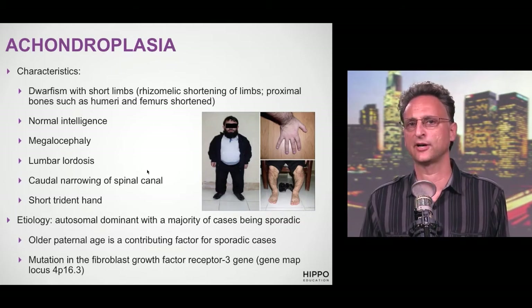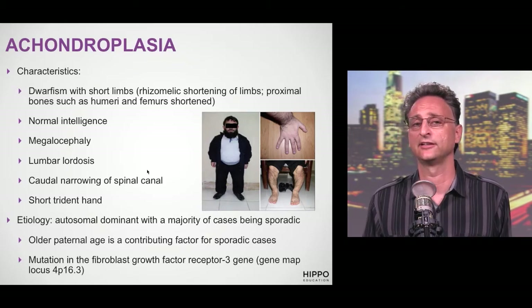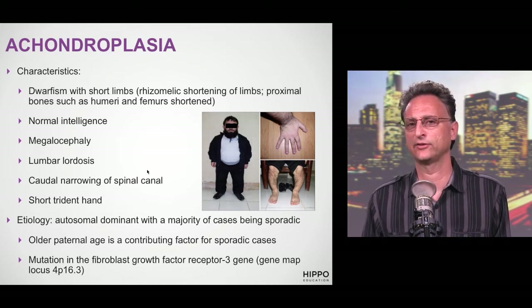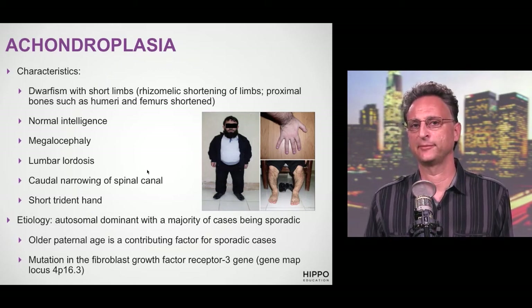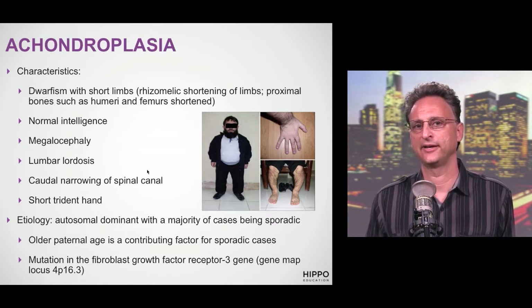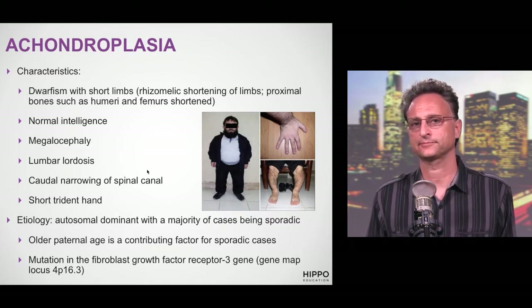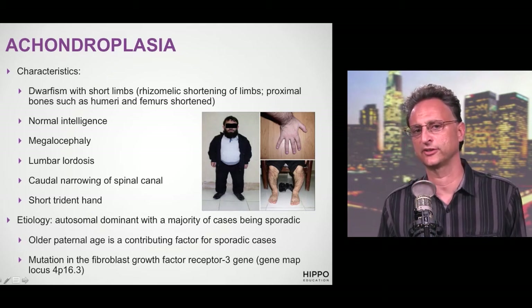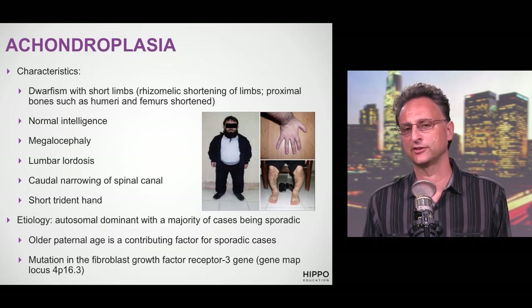The features we talked about include short proximal limbs, normal intelligence, megalencephaly — big brain — lumbar lordosis, caudal narrowing of the spinal canal, and what is described as a short trident hand. It has been associated with advanced paternal age. It is autosomal dominant, but the majority of cases are sporadic. Importantly, the mutation is known to be in the fibroblast growth factor receptor 3 gene — FGFR3 — so remember that because we'll talk about similar syndromes later.